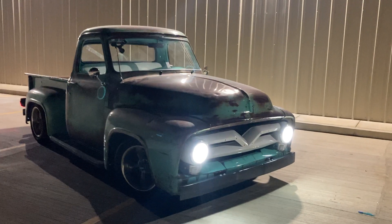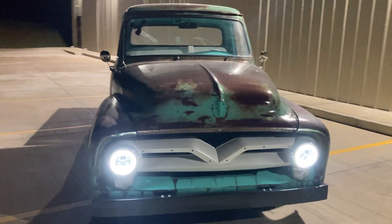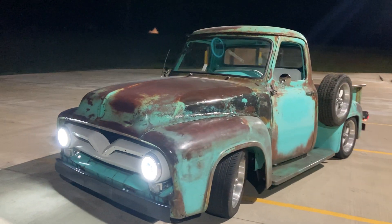All right, everybody. Well, here she is. I've got it out for the back-to-the-strip night. I figured I'd pull over here to this Dollar General and kind of show everybody a bit of a walk around — still not finished.